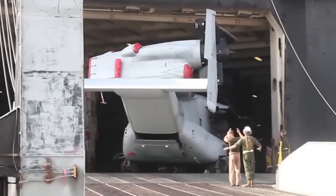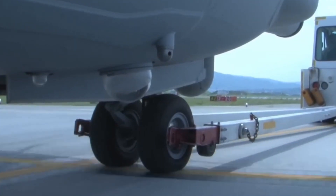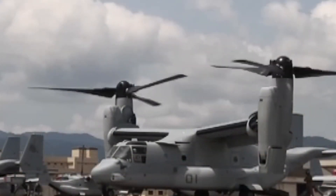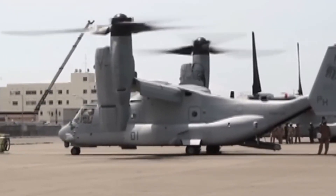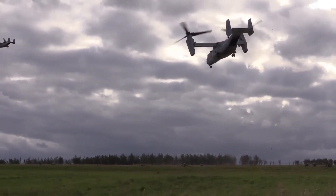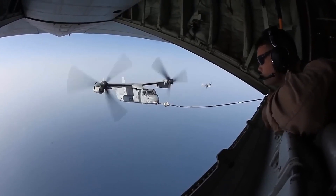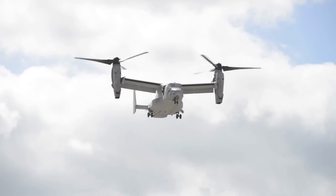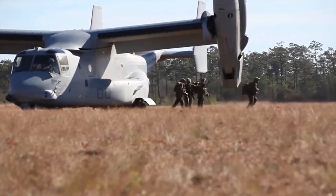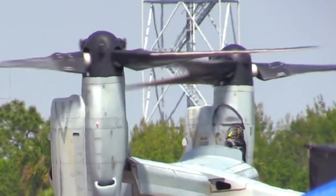In addition to troop transport, the V-22 Osprey plays a crucial role in cargo delivery. Its versatile design allows it to carry a wide range of cargo, equipment, and supplies to areas that are difficult to access using traditional aircraft. The Osprey's vertical takeoff and landing capability is particularly advantageous for delivering essential supplies to remote or confined locations. Whether transporting critical supplies to disaster-stricken areas or resupplying troops in the field, the V-22 Osprey excels as a cargo delivery platform.